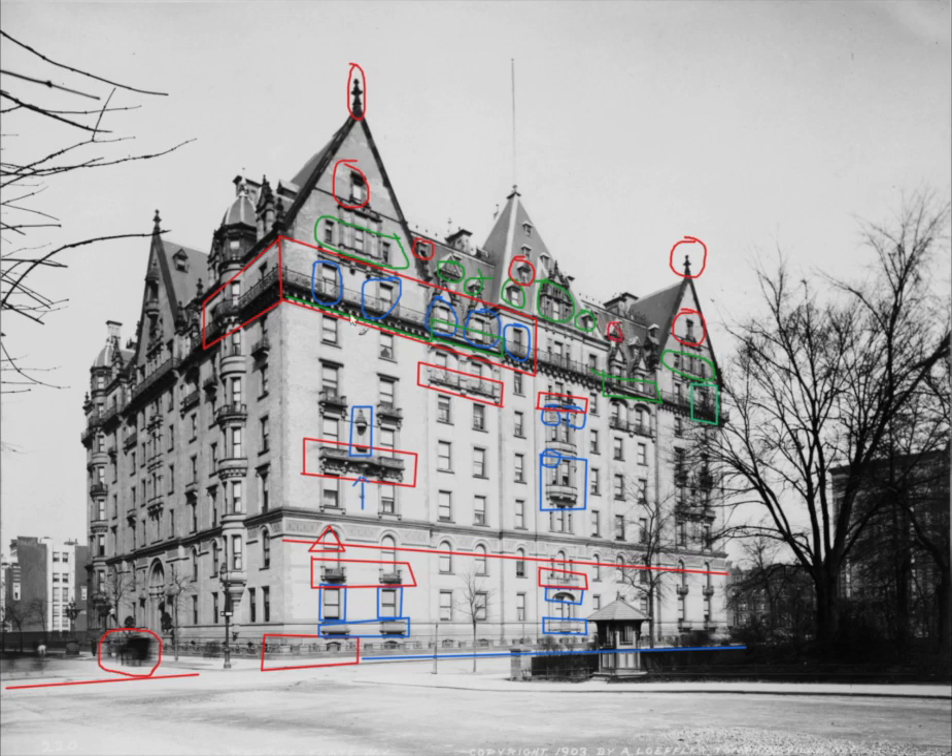Looking up toward the top of the building, let's talk about that pyramid-shaped structure. It's actually accessed through a door on the roof. Once upon a time this was storage space, and then some Dakota staff had briefly lived there. Then designer Ward Bennett acquired the space and turned it into an amazing contemporary apartment.